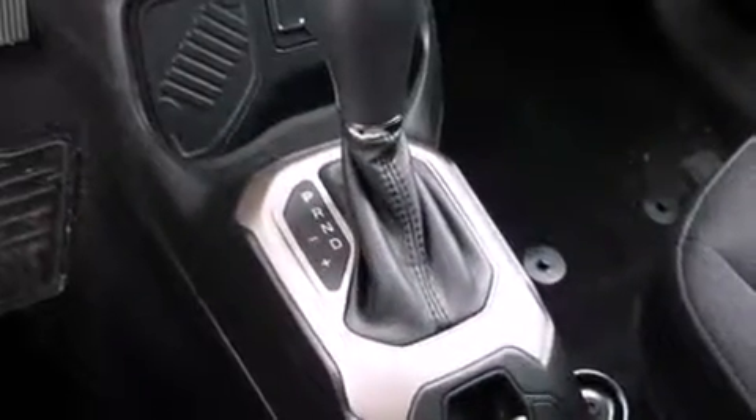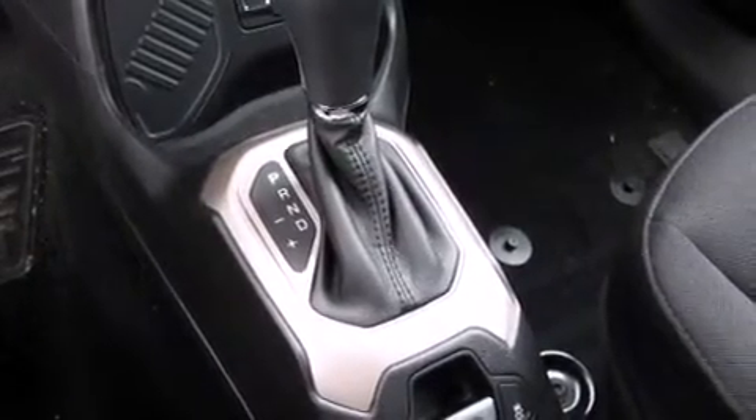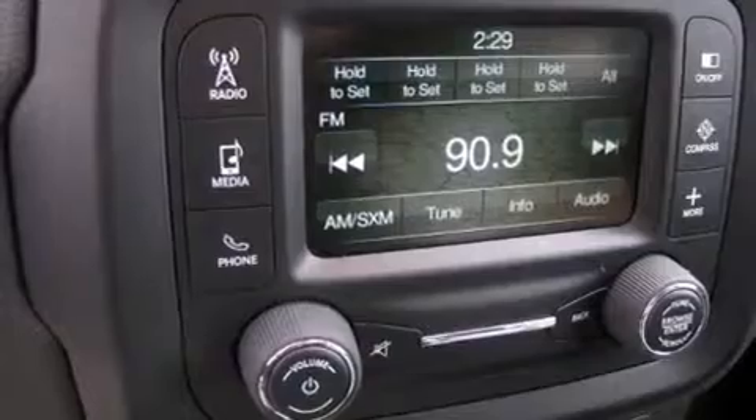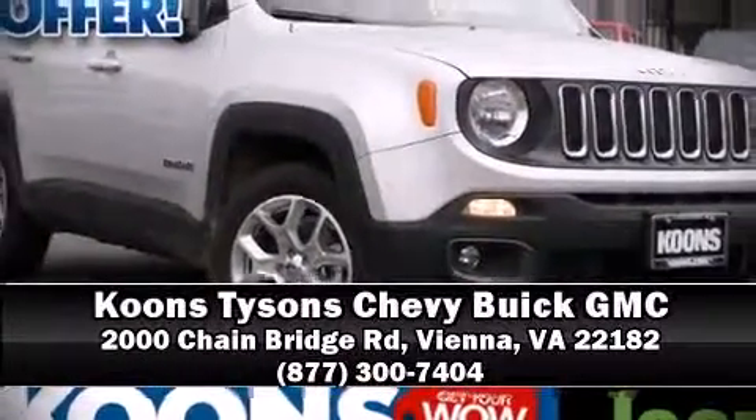Various mechanical systems are monitored by electronic stability control, keeping you on your intended path. Our sales reps are extremely helpful and knowledgeable. Please don't hesitate to give us a call.